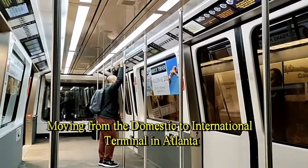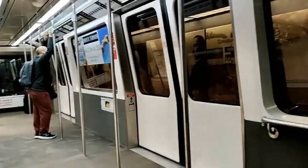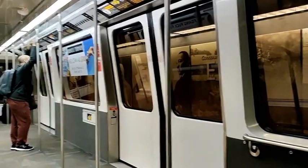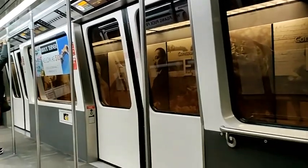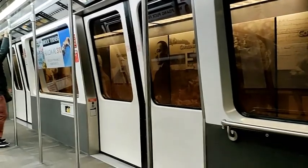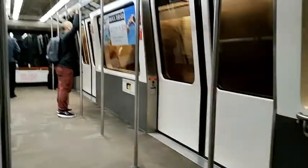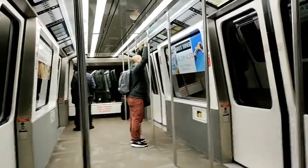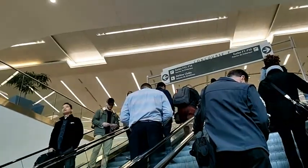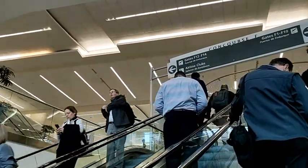We are on the train right now headed towards the H-Gate at the Atlanta airport. The next stop is for F-Gates — F as in Foxtrot. Please exit at F-Gates for international baggage claim and ground transportation. The train that goes between terminals at Atlanta is underground. The F-Gate is for most of the international flights at Atlanta airport.